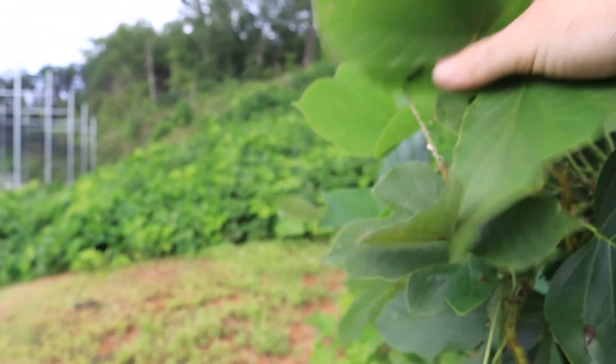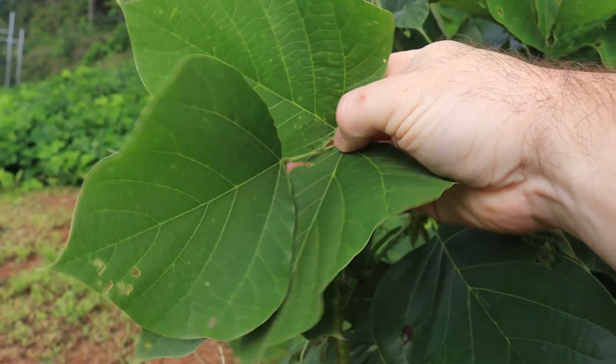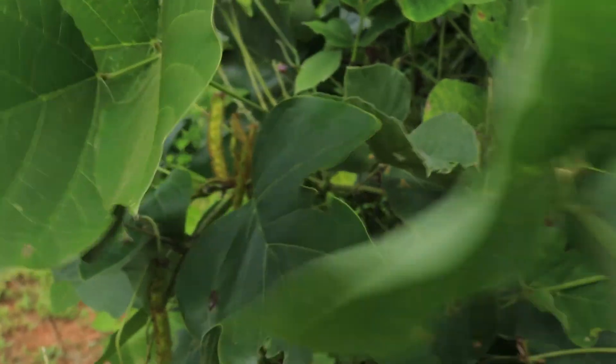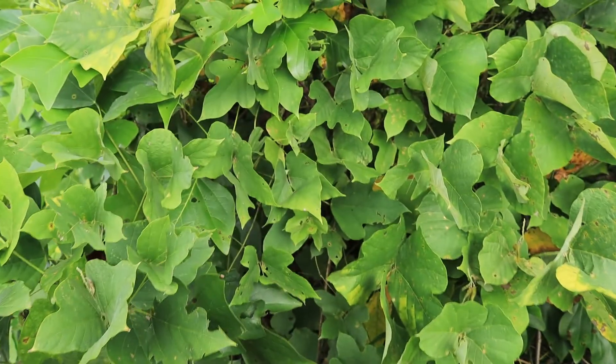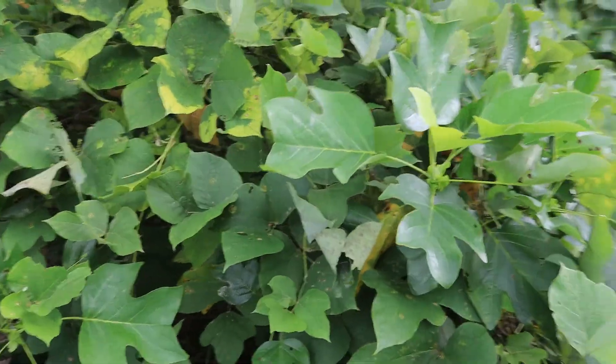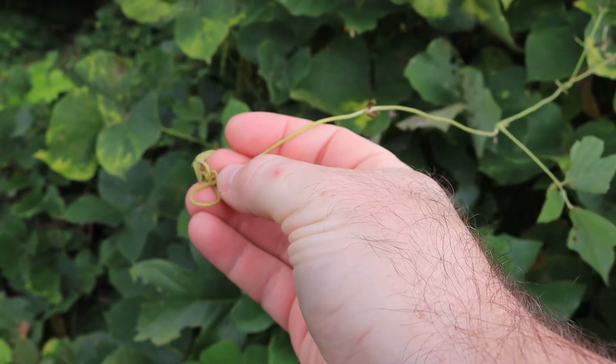It has what we call a ternately compound leaf, meaning there are three leaflets. It's quite a complex plant as far as its growth pattern because it's actually considered to be a woody vine. When we're talking about something that's a vine, that means it's trailing and has the ability to climb and attach itself to other things using tendrils. These long stems have this little twisted tip — that's a tendril.